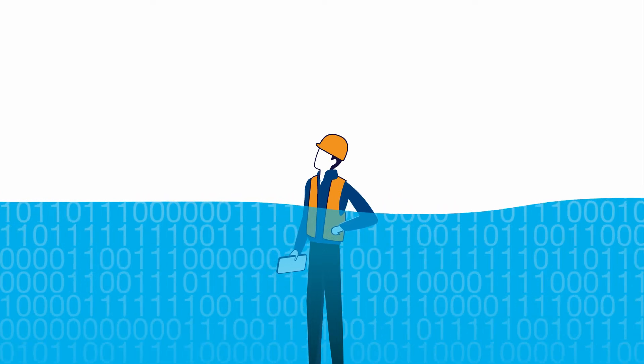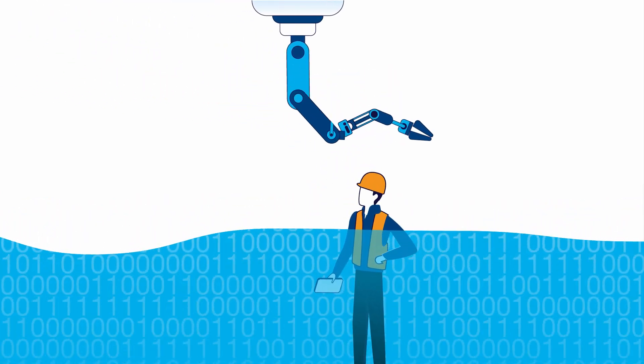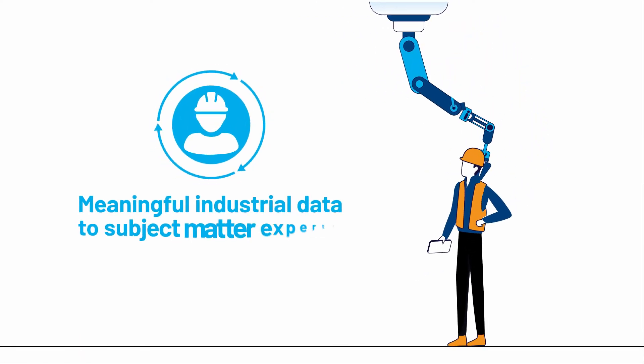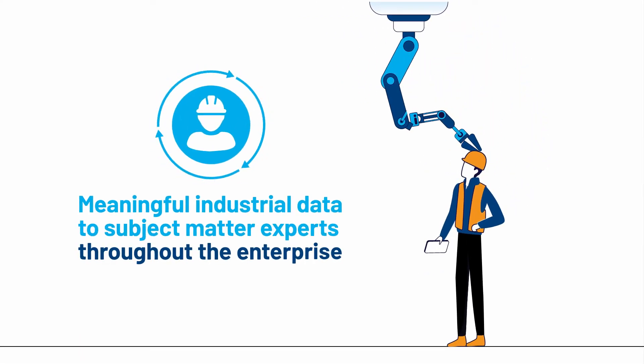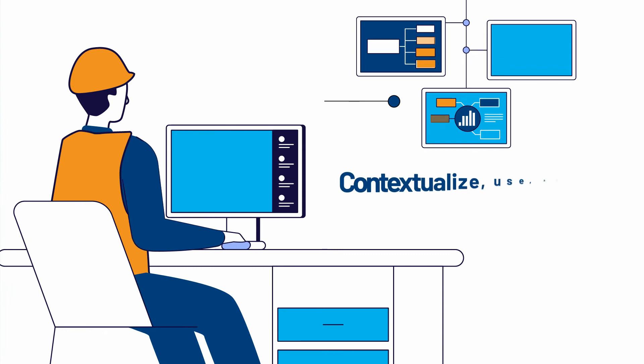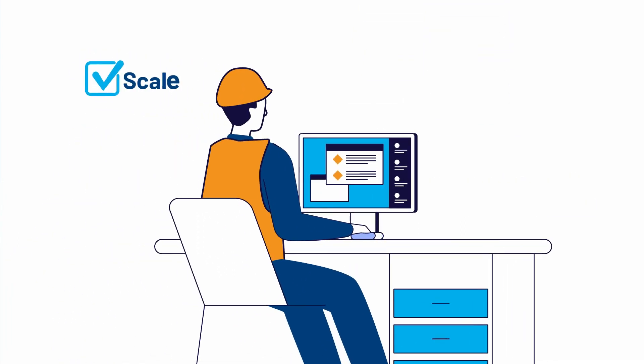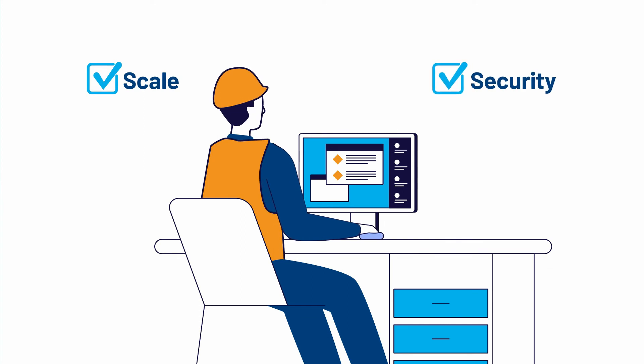If you're tired of drowning in unusable data, FactoryTalk Data Mosaics can help by extending meaningful industrial data to subject matter experts throughout the enterprise. It can help you contextualize, use, and repurpose industrial data while providing the needed scale and security to rapidly address new use cases.